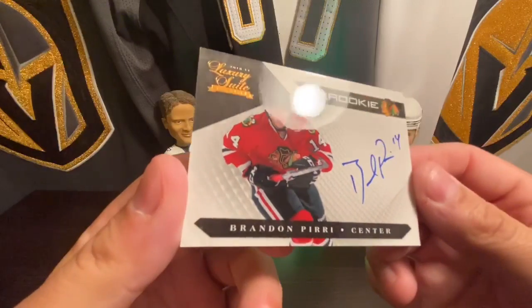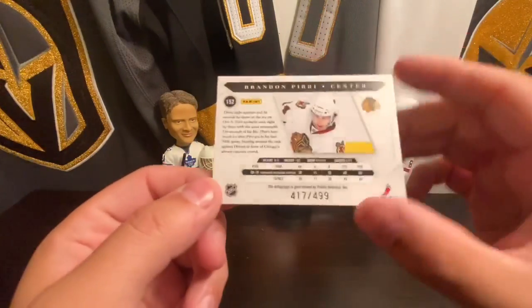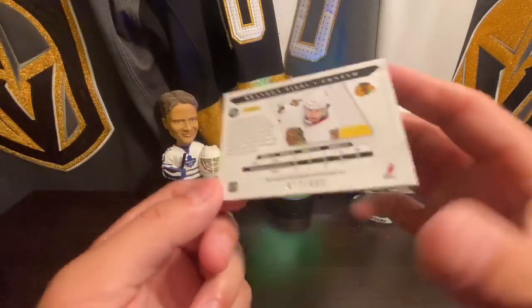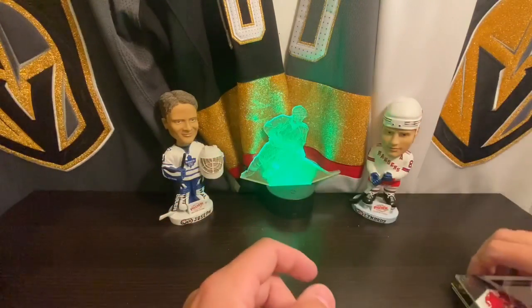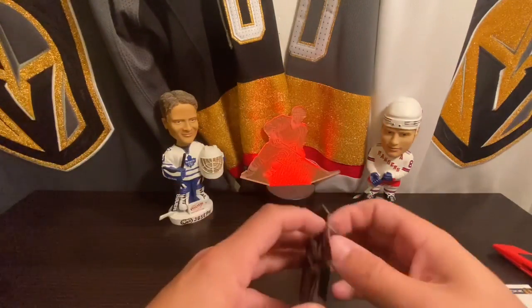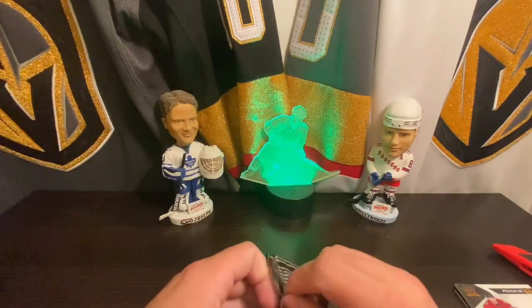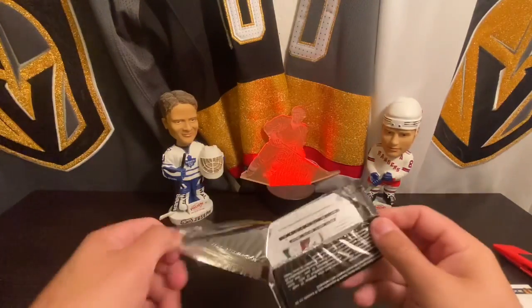We got Brandon Peary on-card auto rookie card, 417 out of 499. That's cool. I'm gonna need to get me some thick one-touches, that's for sure. So we got a Syd the Kid jersey and an auto.